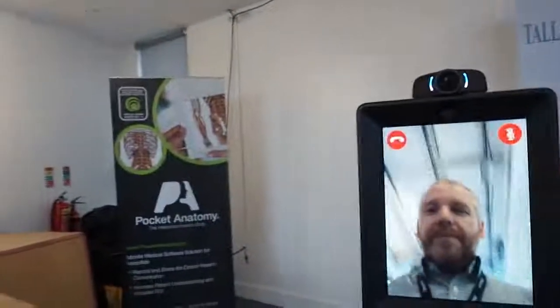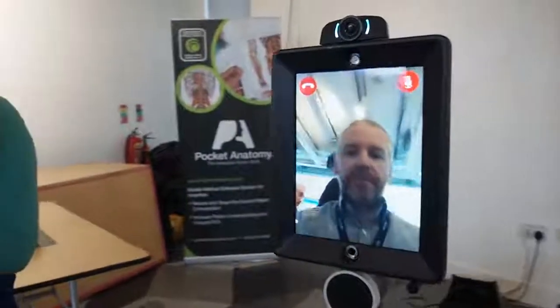What feedback have you had from patients? Patients love it actually. They're not afraid of the screen — they can see him, they can talk to him. They don't feel intimidated by the technology. And it does reduce waiting time because the consultant has reviewed the patient remotely and given feedback on what to do next.